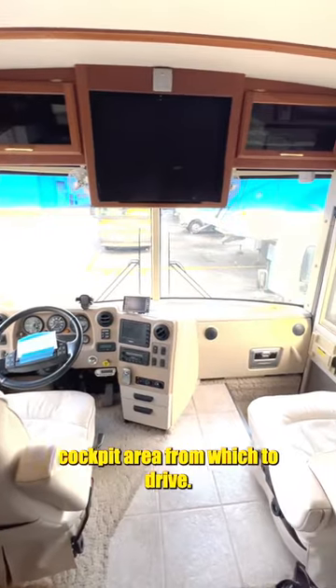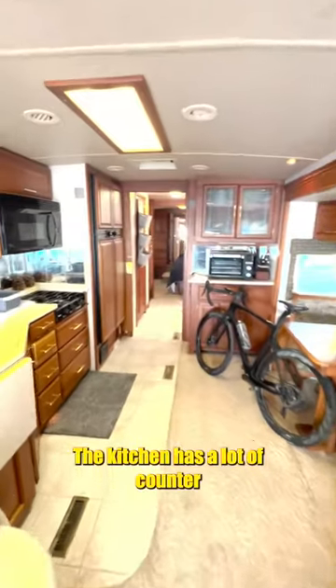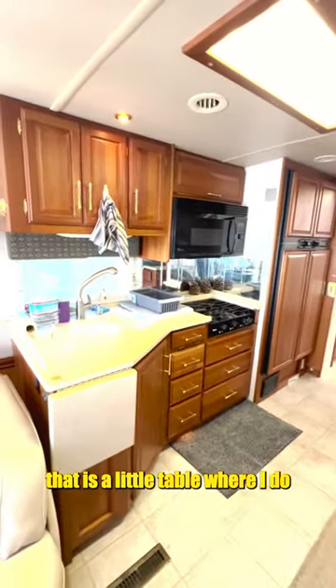The RV has a really comfortable cockpit area from which to drive. The kitchen has a lot of counter space, and across from that is a little table where I do my work.